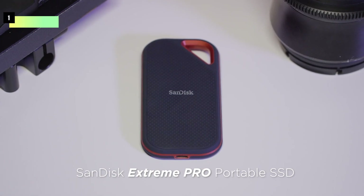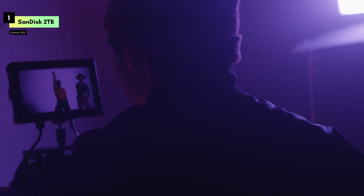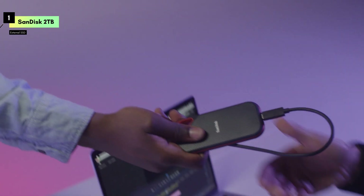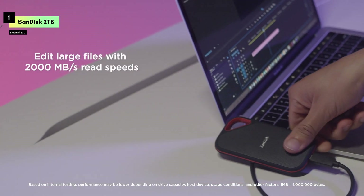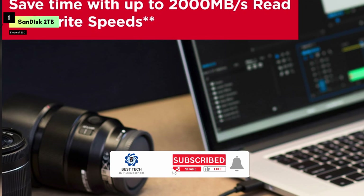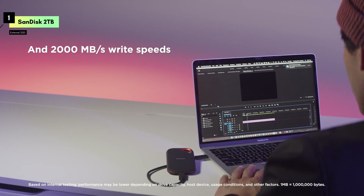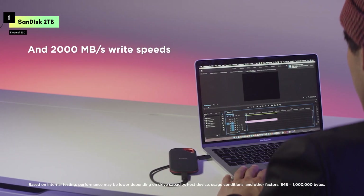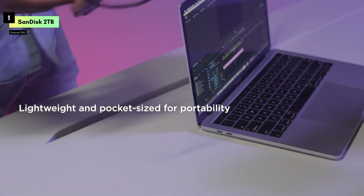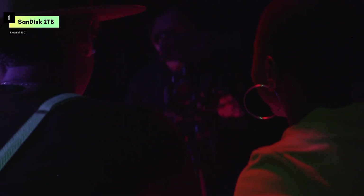Number 1 is the SanDisk 2TB Extreme Pro Portable SSD. This drive is a powerhouse in portable storage, designed for those who demand speed, reliability, and durability on the go. With read and write speeds of up to 2,000MB per second, the Extreme Pro delivers lightning-fast performance, making it perfect for transferring large files, editing high-resolution videos, or running applications directly from the drive. Whether you're a creative professional or a tech enthusiast, this SSD ensures you never have to wait around for your data.